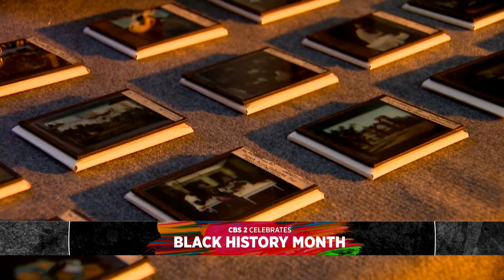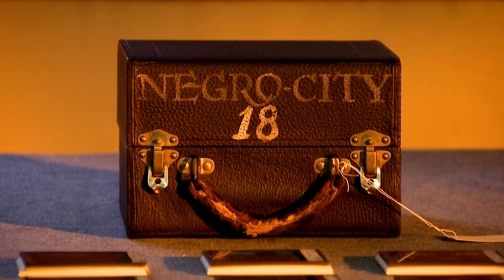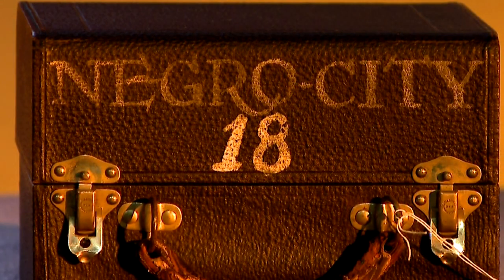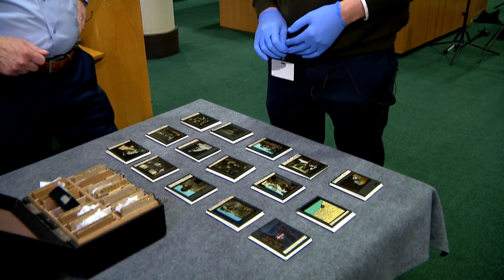These jumped out to us immediately as something really special. The contents of this box have long been a mystery, but now unlocked to the public, they're revealing 100 years of history. This is the box that it was originally carried around in in the 1920s, and it really is like a treasure chest.